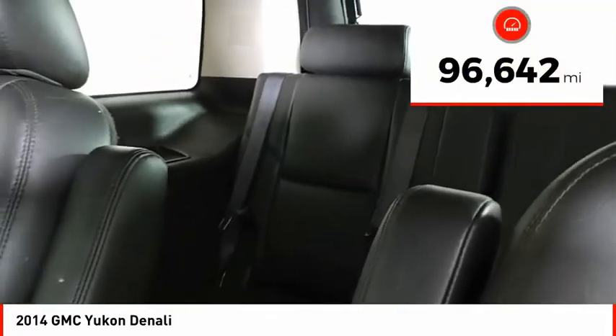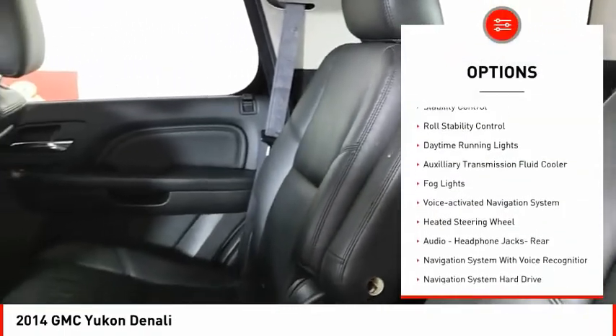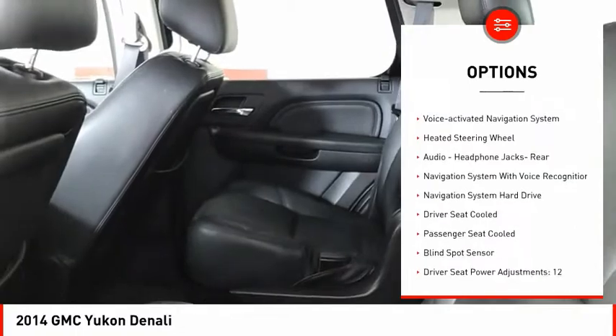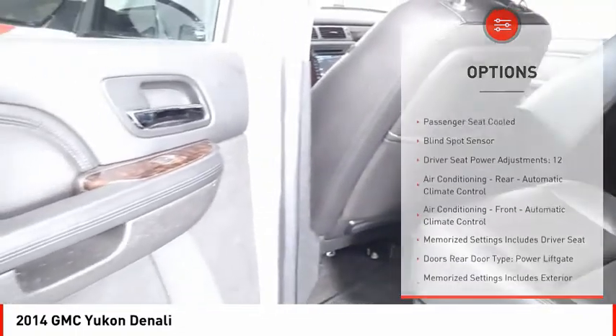This vehicle has less than 100,000 miles. Here are some of this vehicle's great options: remote engine start, traction control, stability control, roll stability control, daytime running lights, auxiliary transmission fluid cooler, and fog lights.